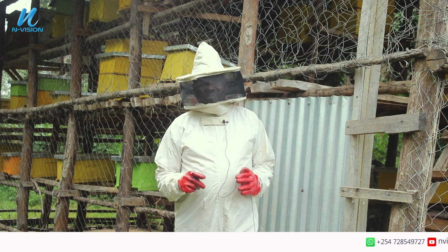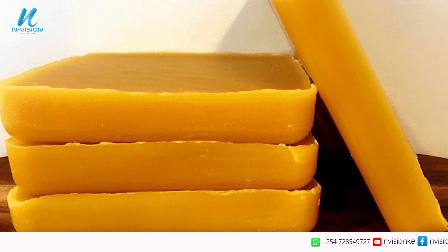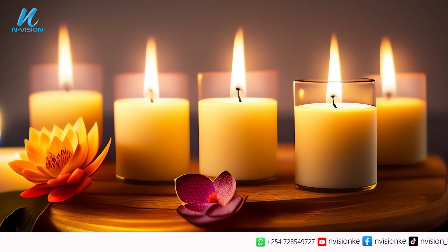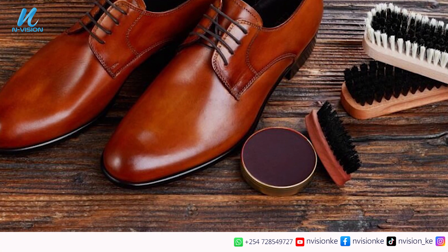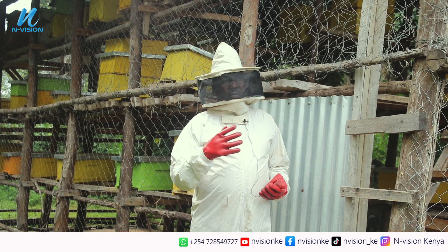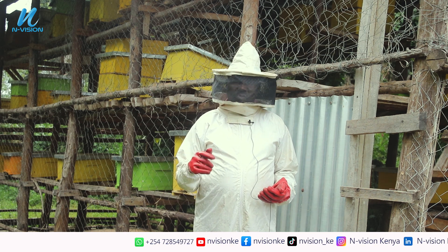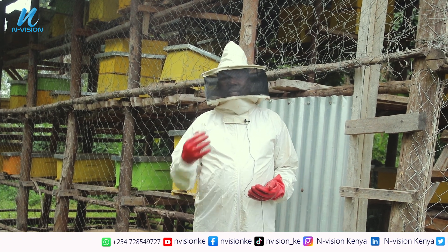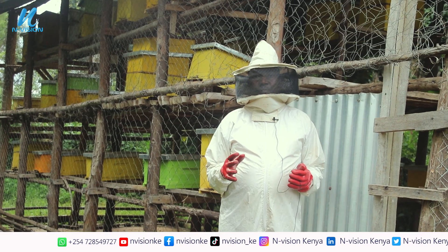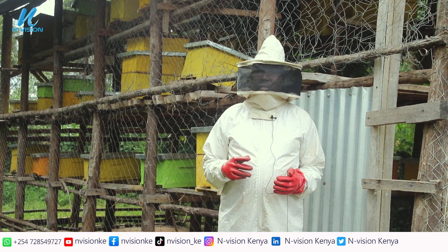Product number two is beeswax. Most of you know about candles in our houses — they are made out of beeswax. We also have shoe polish; beeswax is used in making shoe polish and in leather sofa set sprays. Lip balms are also made out of wax. So wax is the second product we get from the bees.